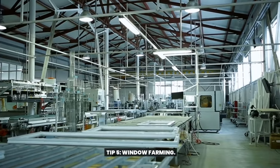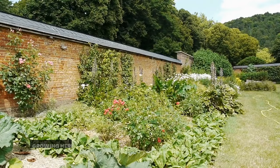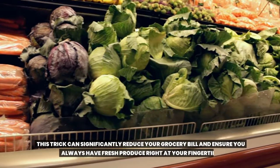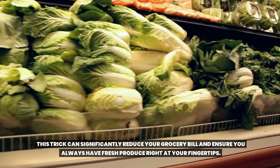Tip 5: Window farming. Growing herbs and small vegetables on the windowsills was a common practice in the 1950s. This trick can significantly reduce your grocery bill and ensure you always have fresh produce right at your fingertips.